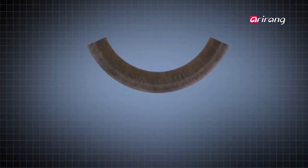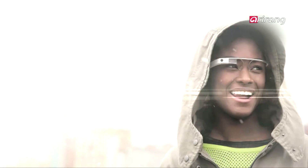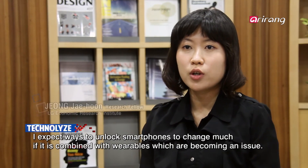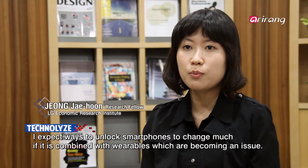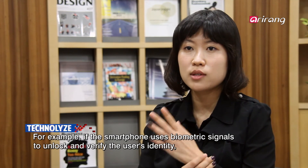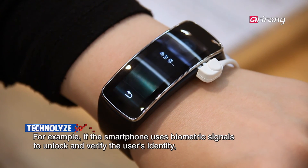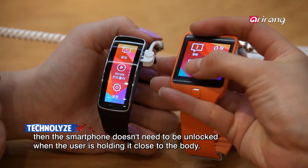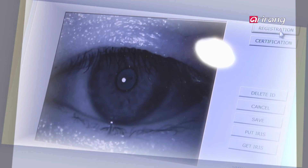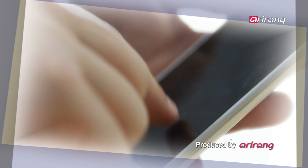Going forward, biometric identification technology is likely to be the biggest battlefield of the smartphone unlocking competition. There will come a day in the not-too-distant future when smartphones are unlocked simply by wearing them. Amid the growing cybersecurity market, smartphone unlocking technology will continue to evolve to protect personal information.